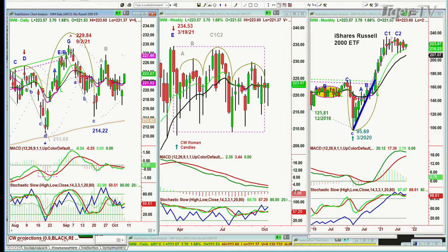IWM running very nicely — it's up 1.68 percent at 223. If it's able to get to the 225.60 area, that's good.